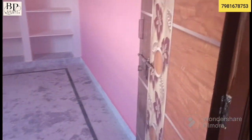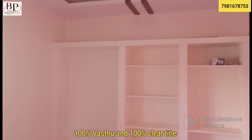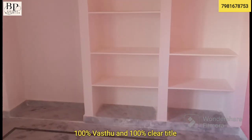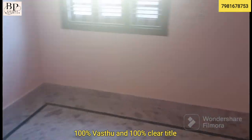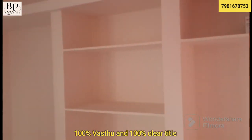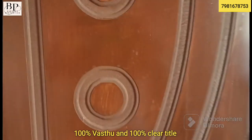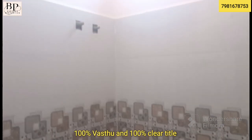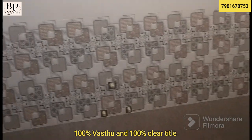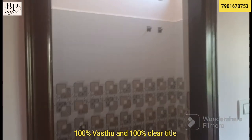Moving through the interior, we go through a door into the next area where we have space. The materials used are of good quality. Moving along, we have the kitchen area and a washroom cut out. The work is done with granite finishes throughout.